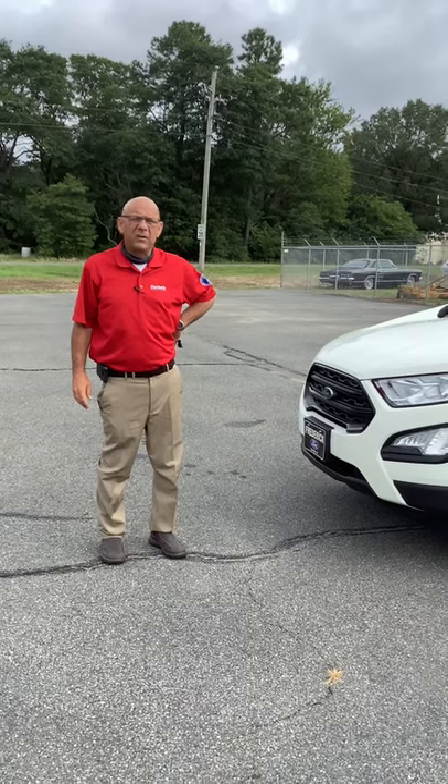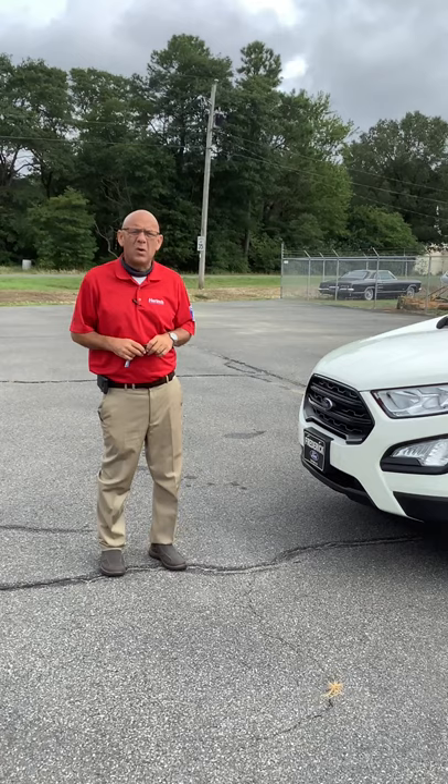Hi, this is Ray, Frederick Ford. Today we have a brand new 2020 Ford EcoSport, and if you want to take a walk around...